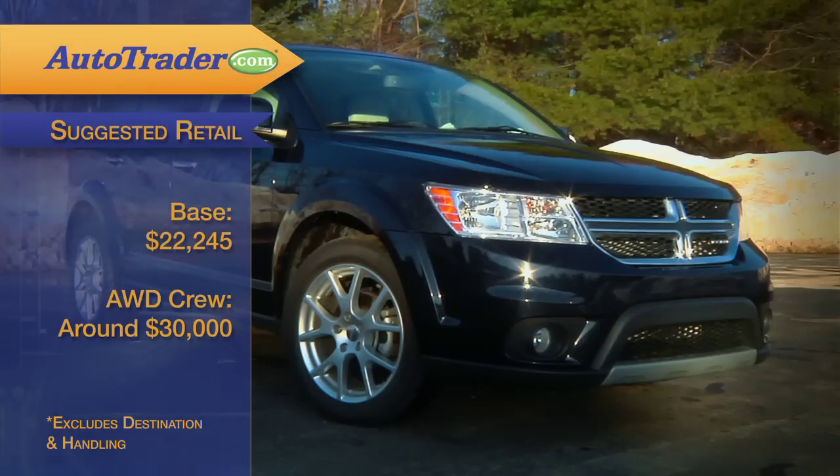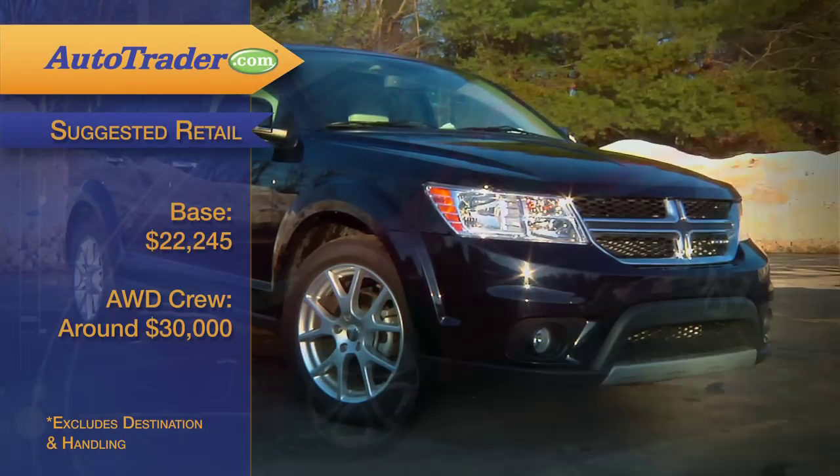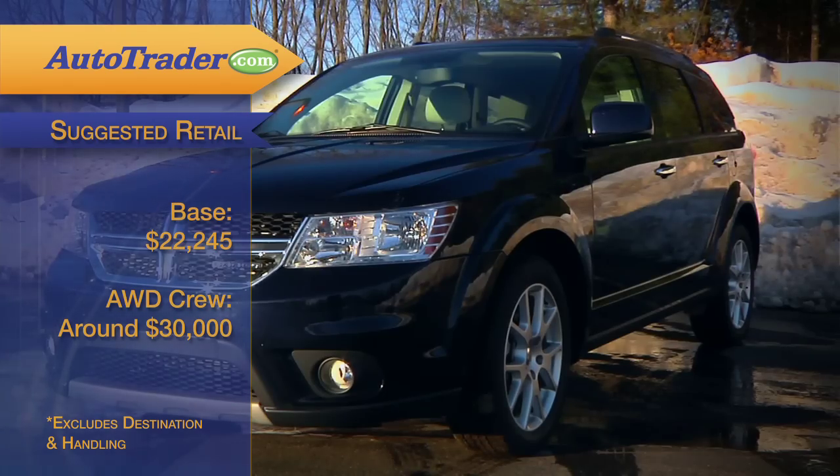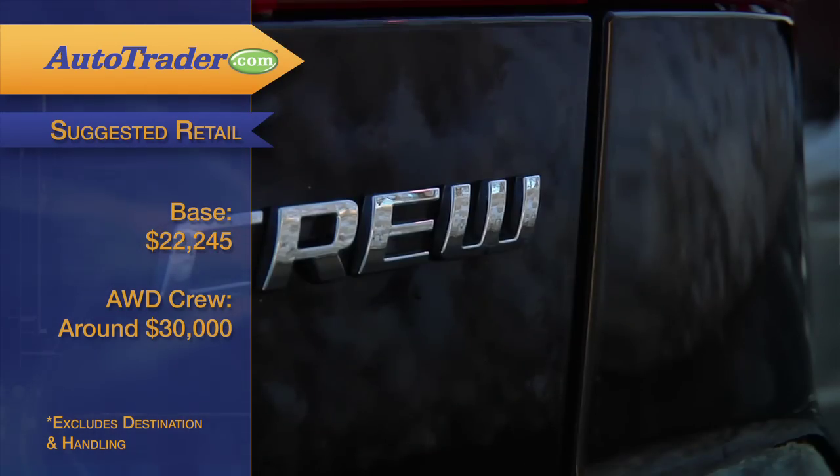If price is a concern, rest assured the Journey is pretty affordable compared to its rivals. The base model starts at $22,245 — that's much less than the Ford Edge or Nissan Murano. For a fully-loaded all-wheel-drive Crew Edition like this one, you're looking at around $30,000, but again, that's not too bad considering all these cool features.